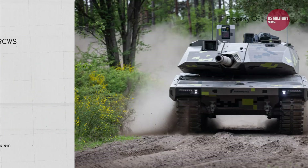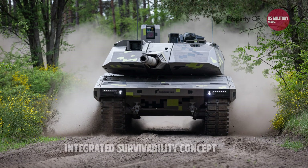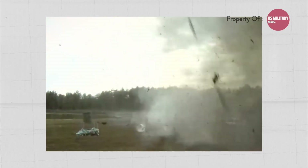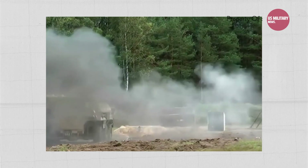The Panther KF-51 is the first MBT to adopt an integrated survivability concept, combining on- and off-platform sensors with reactive and passive protection, as well as a dedicated top-attack protection system.